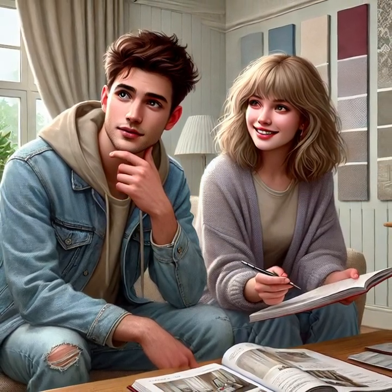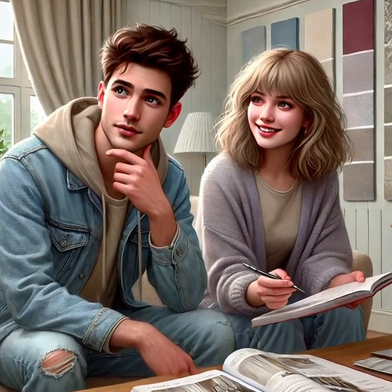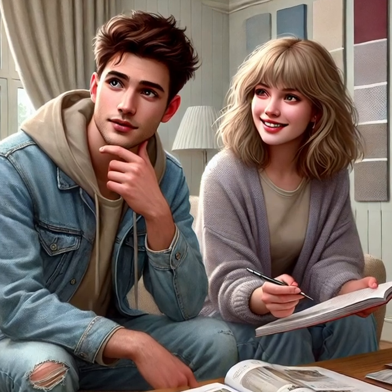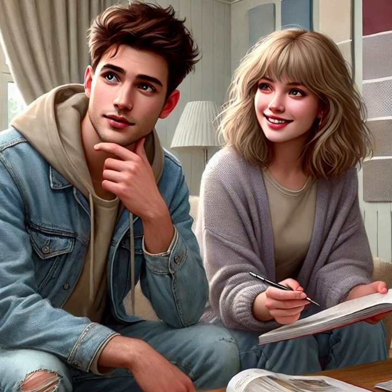Brian: Hey Jane, I've been thinking about redecorating my living room. Do you have any ideas? Jane: Oh, that sounds fun! What do you want to change? Brian: I want to add some new furniture — maybe a bigger sofa and some cozy chairs. My living room feels a bit empty.